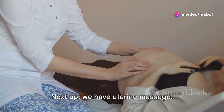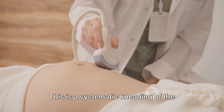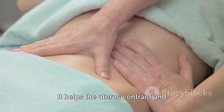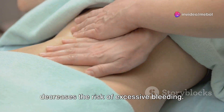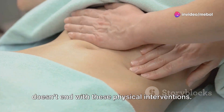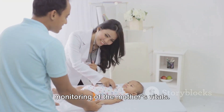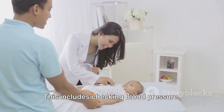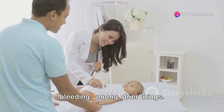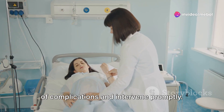Next up we have uterine massage — a systematic kneading of the uterus through the abdomen, done immediately after the placenta's delivery. It helps the uterus contract and decreases the risk of excessive bleeding. The role of healthcare professionals doesn't end with these physical interventions. They are also responsible for close monitoring of the mother's vitals, including checking blood pressure, pulse, and assessing the amount of bleeding, among other things. The aim is to quickly identify any signs of complications and intervene promptly.